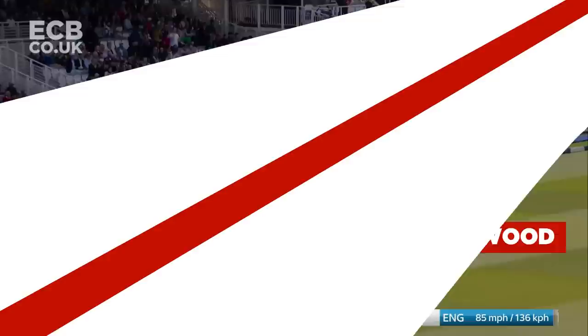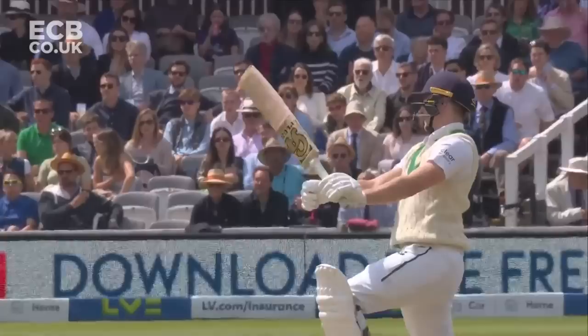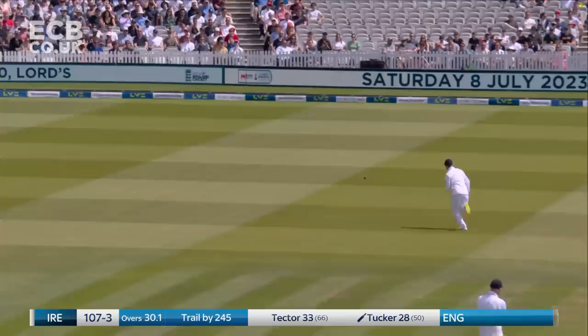Down the pitch and a classic cover drive — the sort of shot you play off the spin. Tucker looking to be aggressive down the wicket again. Watch his head — very, very still — which allows him to make good contact with the ball and stay in control. Good batting. Yeah, that was a lovely shot.